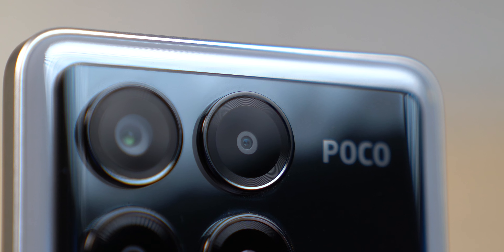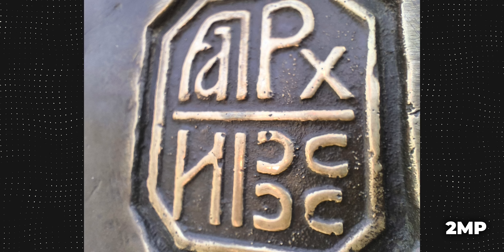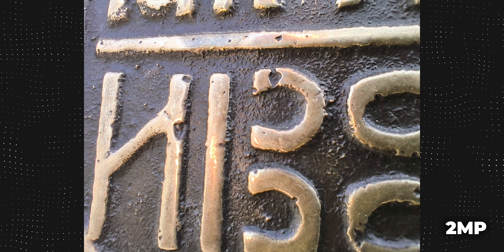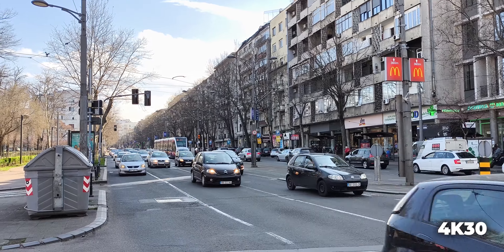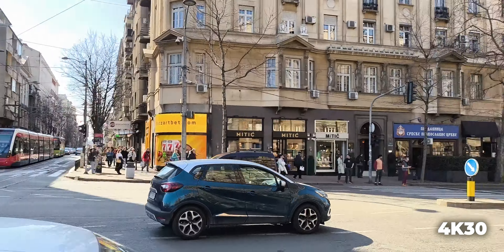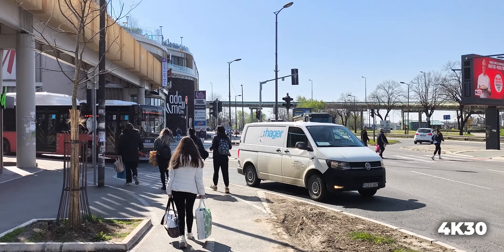Širokougaona kamera dolazi sa rezolucijom od 8MP i otvorom blende od f/2.2. Fotografije koje ovaj senzor pravi u dnevnim uslovima se kvalitetom vidno razlikuju u odnosu na one napravljene glavnom kamerom — nema previše detalja i dinamički raspon nije na sjajnom nivou, ali fotografije su upotrebljive čak i noću. U night modu pri fotografisanju statičnih objekata, fotografije znaju biti baš pristojne i dosta bolje u odnosu na Redmi Note 13 seriju.